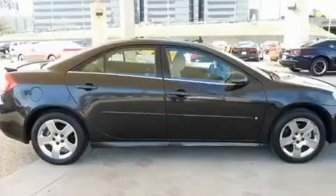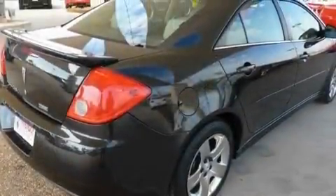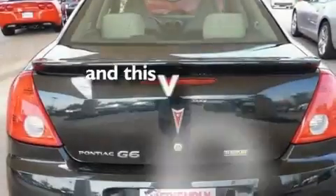Its top features include air conditioning, a passenger side vanity mirror, traction control, an anti-lock braking system, side impact airbags, latch-ready child seat anchors, and this vehicle has less than 31,000 miles.